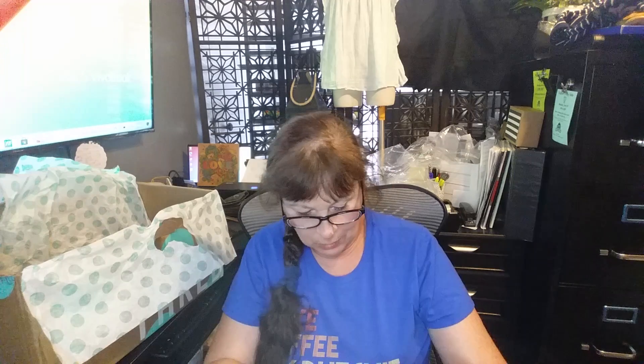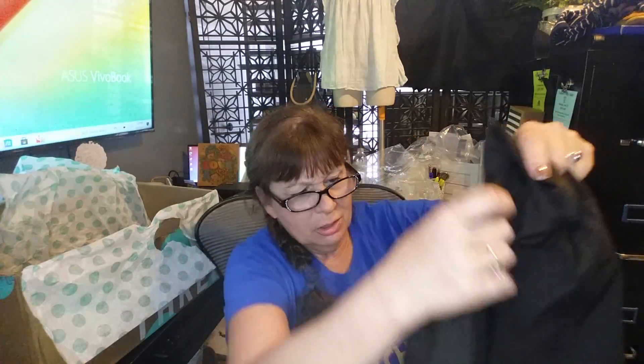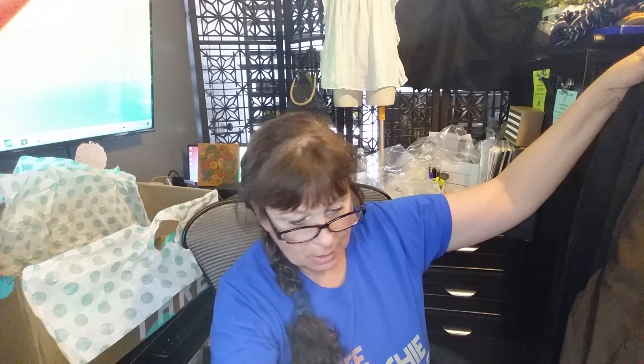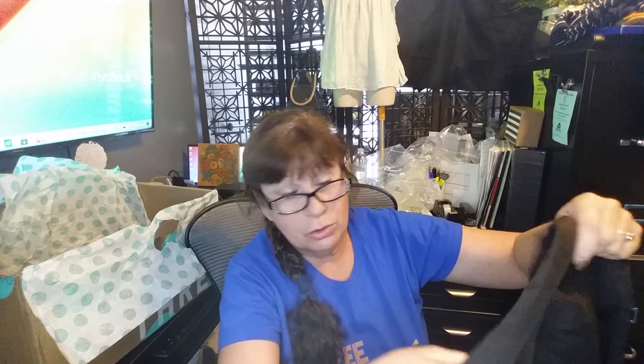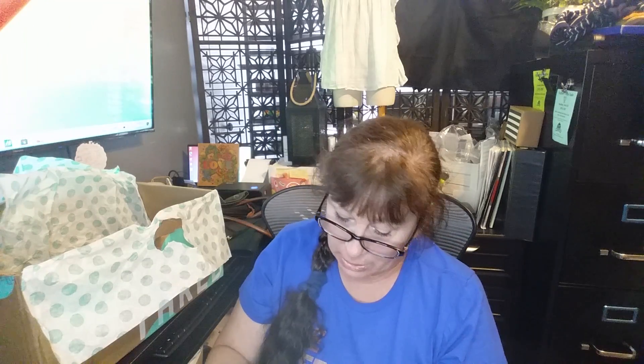We've got a Gucci shirt — it says 'Gucci, uniform, not for sale.' It's probably not so great. Size 48. I'm guessing five-star restaurants in New York maybe require their employees to wear Gucci shirts — the waiters. I don't know, I'll have to check into it, but this is a uniform Gucci marked 'not for sale.'